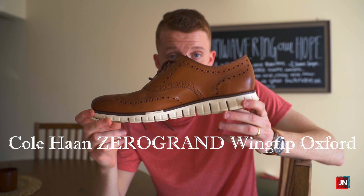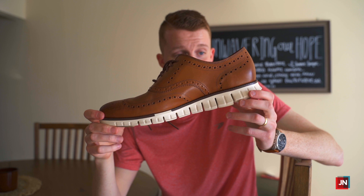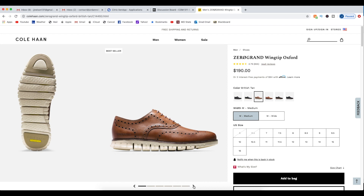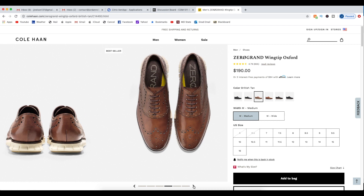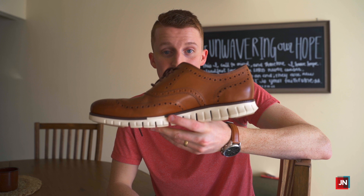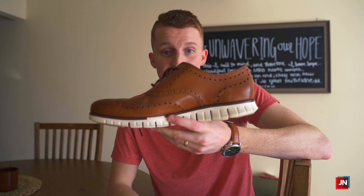Cue the shoe that I just bought. This is the Cole Haan Zero Grand Wing Tip Oxford. Here's the thing though — it costs $190, and I knew that I was going to have to pay a decent amount of money to get a shoe that looked nice and also was really comfortable. As you can see, it kind of looks like a mix of an athletic shoe and a dress shoe, which is exactly how it feels too. It's probably the most comfortable shoe that I have ever worn, even compared to tennis shoes. It is the lightest shoe I've ever worn as well — it's very flexible, and it is so stinking light.